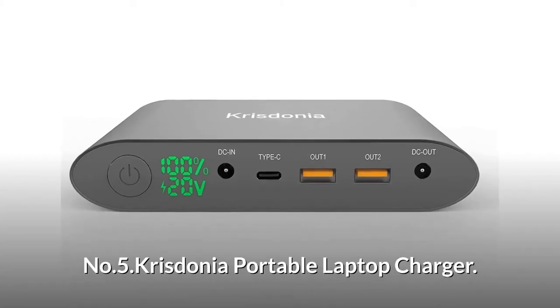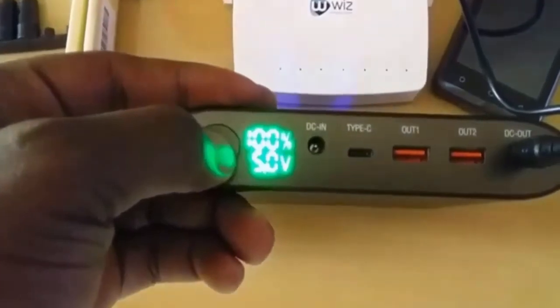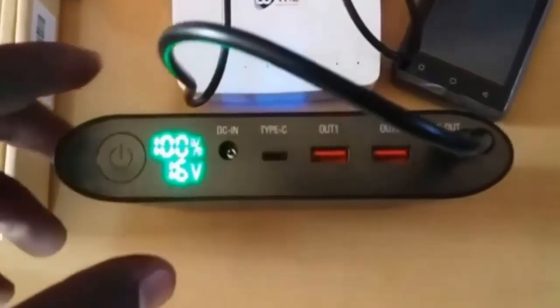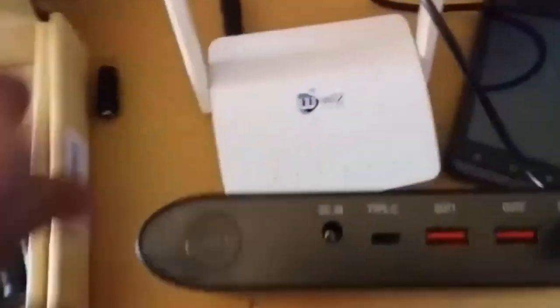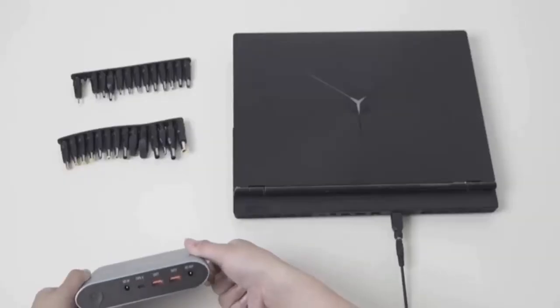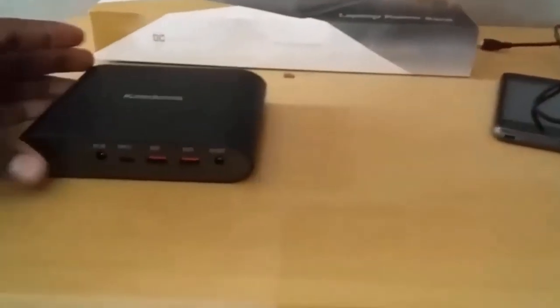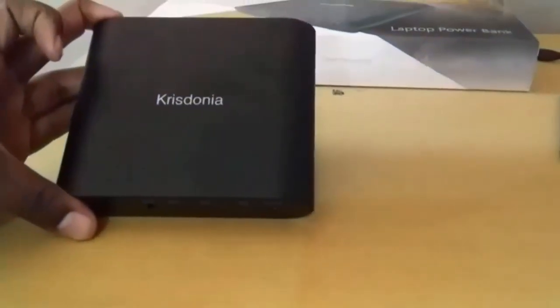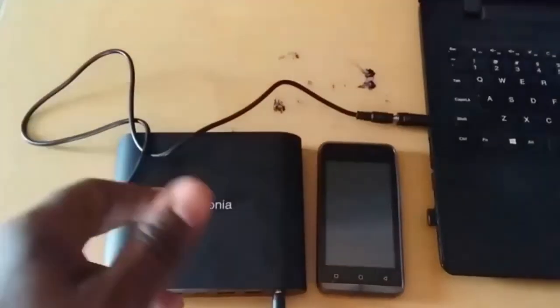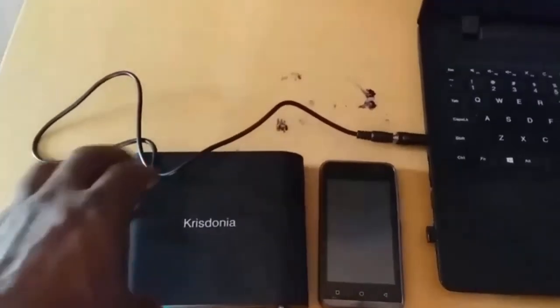Number 5: Crystonia Portable Laptop Charger. It has 4 output ports — Type-C, USB 1, USB 2, and DC Out — for laptop, smartphone, tablets and MacBook. Comes with 28 kinds of connectors for most popular laptops, including Apple MacBook Pro and Air. Has a bright LED display to show the DC voltage and available capacity of the power bank. Constructed with lithium-ion polymer battery cells and has built-in overcharge, short-circuit protection, and high-temperature protection. Has a built-in pass-through function, which means it can power other devices while the power bank itself is recharging.